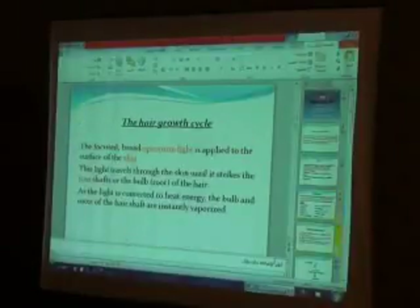Regarding the hair growth cycle and IBL mechanism: light is concentrated in the skin, traversing the epidermis and reaching the thermal target — the area of high melanin concentration. The light is converted from light energy to thermal heat, which vaporizes and destroys the hair. This is the mechanism of action of IBL.